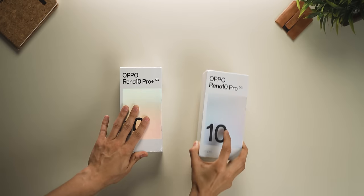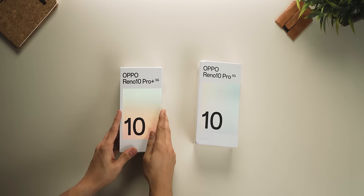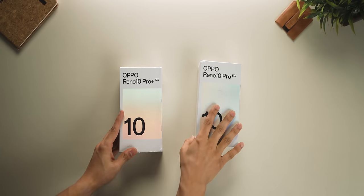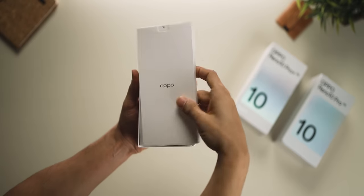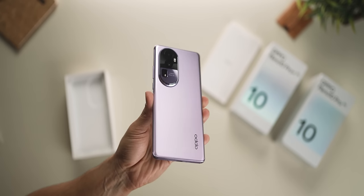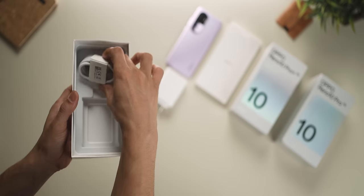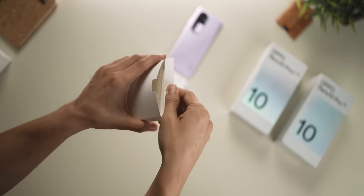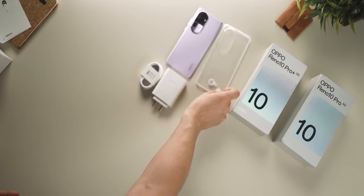We've got the Oppo Reno 10 Pro Plus and the Oppo Reno 10 Pro. We're going to unbox the Pro Plus first. The good thing is that these phones come with pretty much everything in the box. There's the phone itself — quite nice and classy with a nice lilac shade. It's a glossy finish but with a matte color. You also get the 100 watt SuperVOOC charger, a Type-C cable, a protective case, and a screen protector is pre-applied.